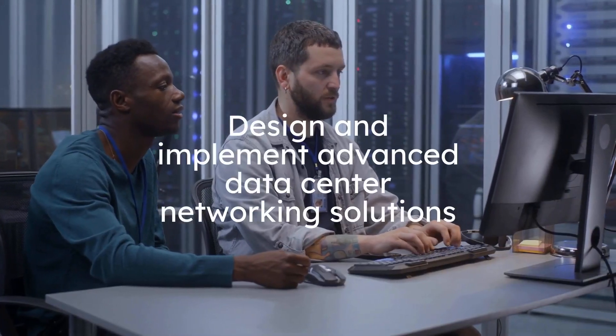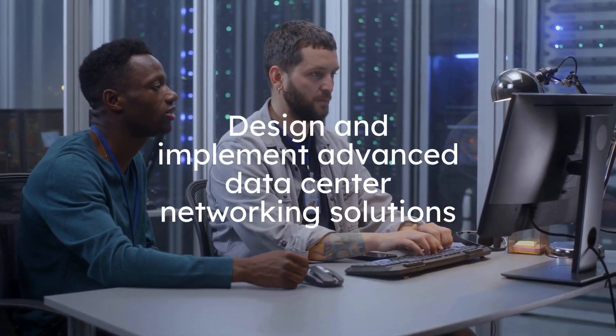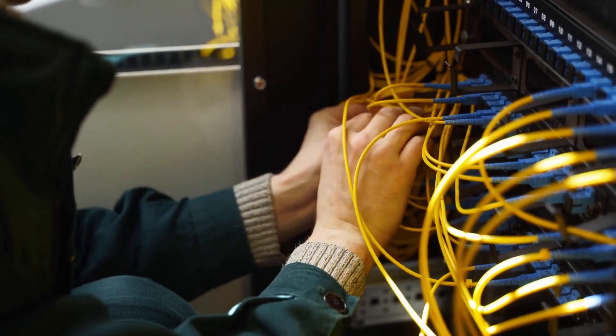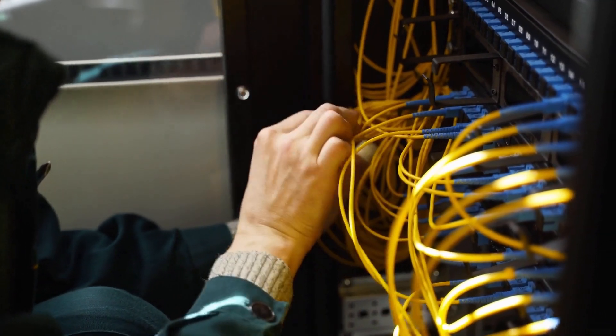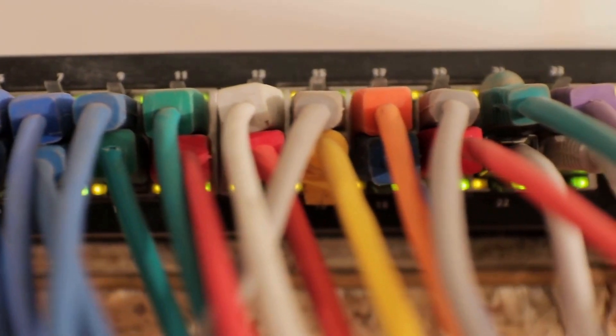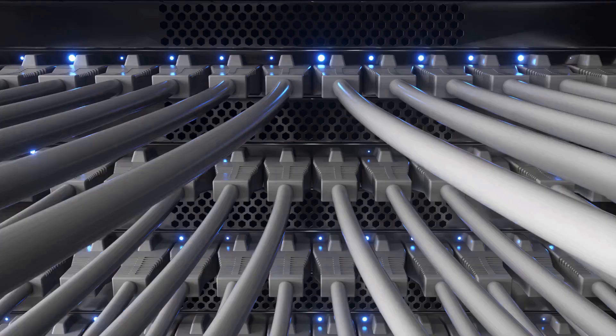They design and implement advanced data center networking solutions. This includes network switches, cabling systems, and connectivity options that create a high-speed and reliable network backbone, allowing data to flow seamlessly between servers and devices within the data center.